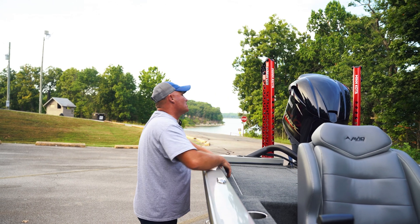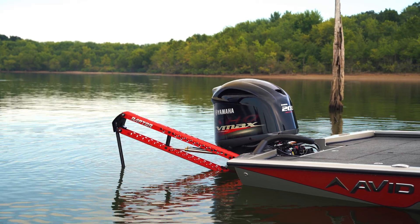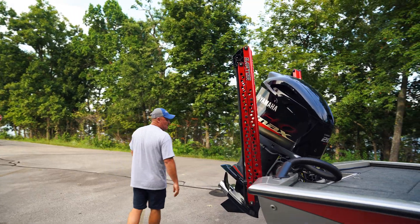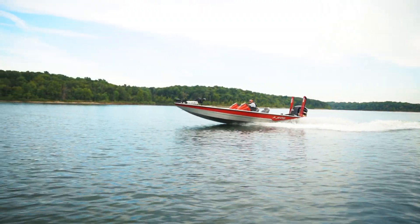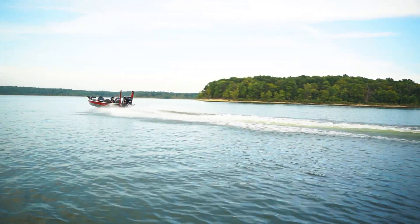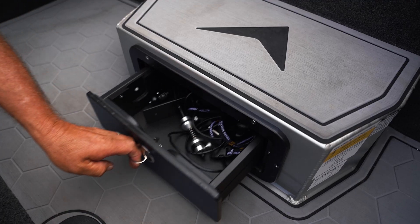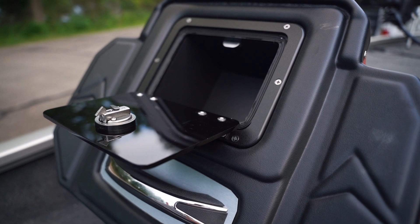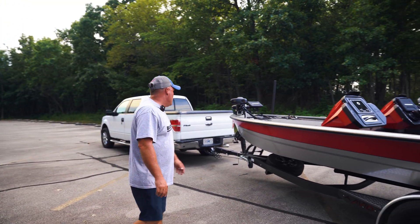This motor is equipped with a 200 horse Yamaha with Raptors, six inch Atlas jack plate on it, hydraulic, massive 28 gallon live wells, center storage down in the bottom of the boat, glove box here for extra storage, custom tandem axle trailer on this, powder coated, aluminum wheels.